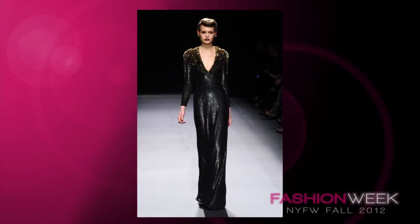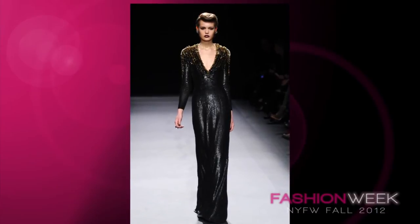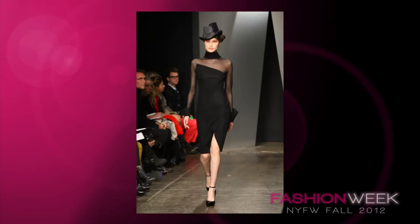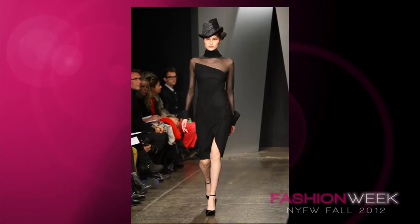Number 5 is this amazing gown from Jenny Packham's collection. I'm loving the long sleeves and deep V cut. It is so sexy yet still elegant, gorgeous, and ultra feminine.